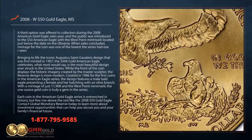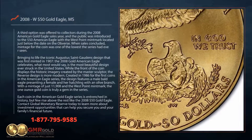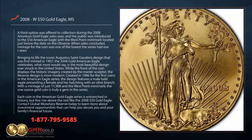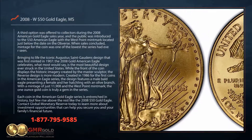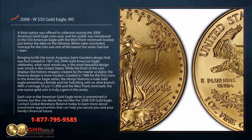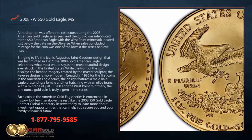With a mintage of just 11,908 and the West Point mint mark, the one ounce gold coin is truly a gem in the series. Each coin in the American Gold Eagle series is entrenched in history, but few rise above the rest like the 2008 $50 Gold Eagle.